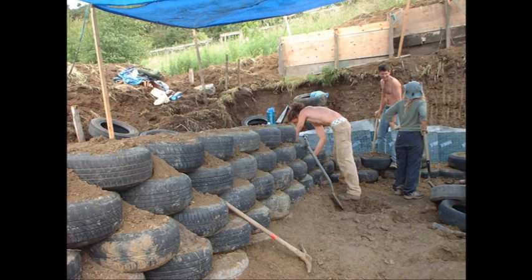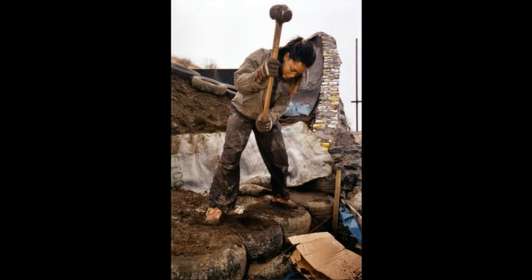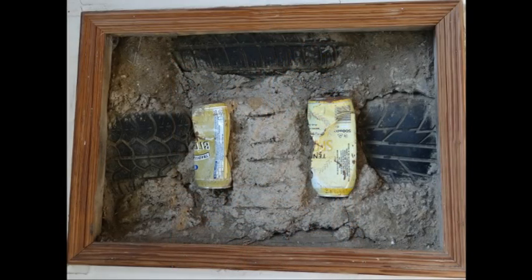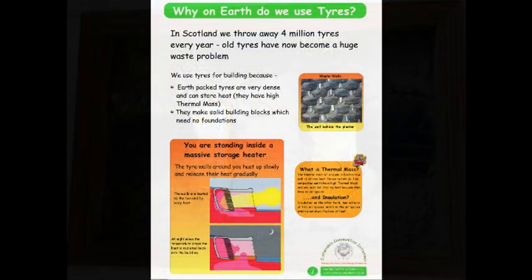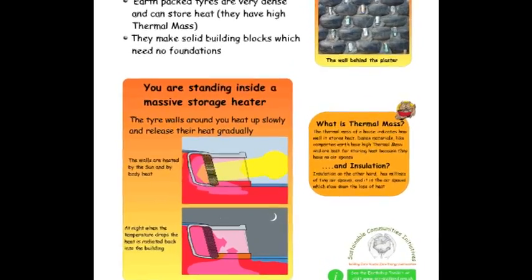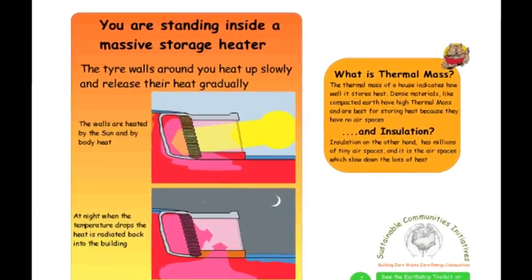On our tour, you will see that Earthship Fife is built of old tyres rammed packed with earth. You will learn that not only is this a sustainable use of waste materials, but that the materials in question have been chosen to exploit the phenomenon of thermal mass — that is, their ability to absorb and to slowly release heat, and hence for the Earthship to moderate its own temperature.